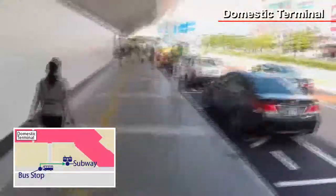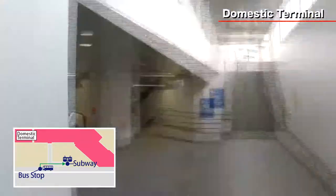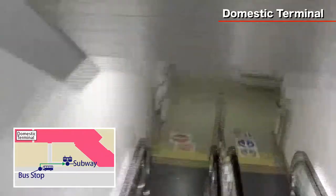After arriving at the domestic terminal, exit the bus and the entrance to the subway is on the right. Take the escalator down and you will arrive at the Fukuoka Airport subway station.